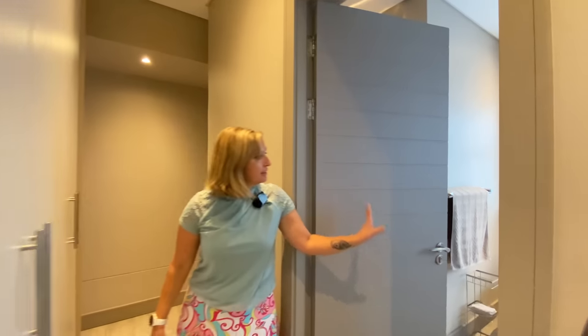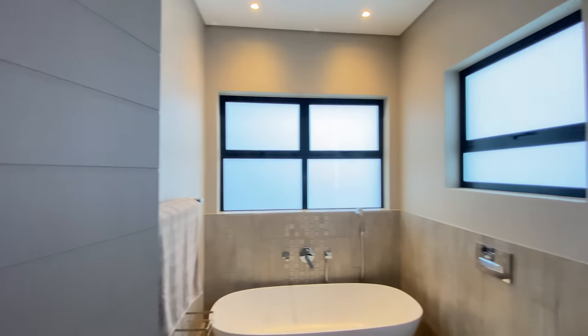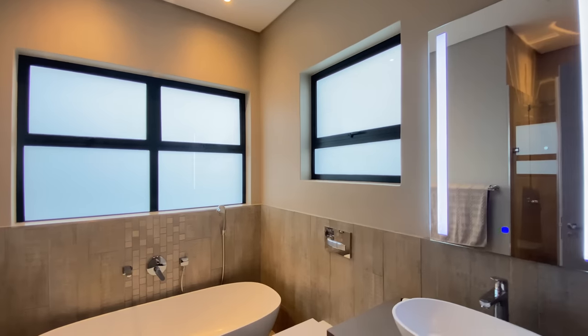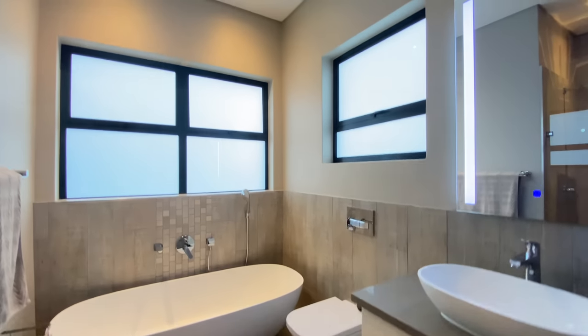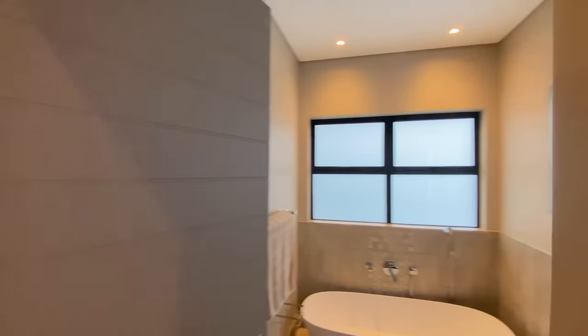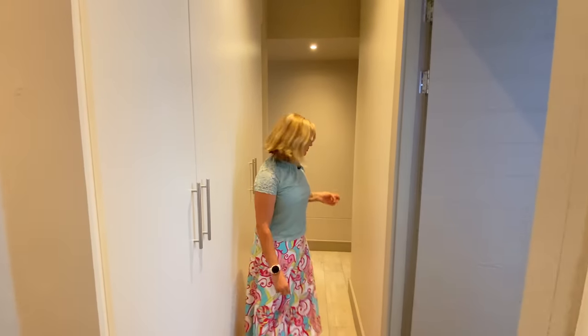Great bathroom here with a freestanding bath. It really is done up. Throughout the house you'll see the rest of the bathrooms are done with the same attention to detail and quality. All the mirrors are backlit. We've got the same tile going throughout the bathrooms, and cupboard space here as well.